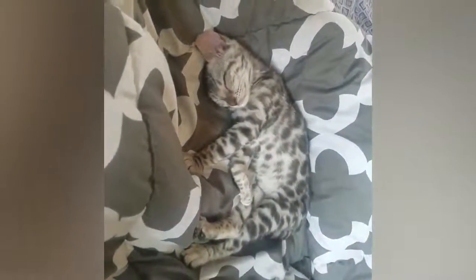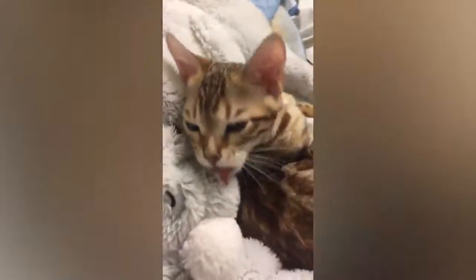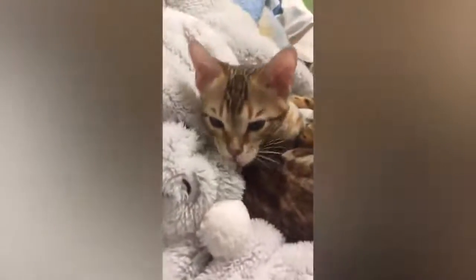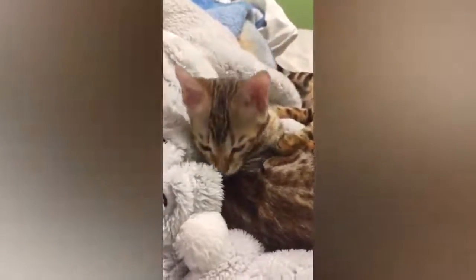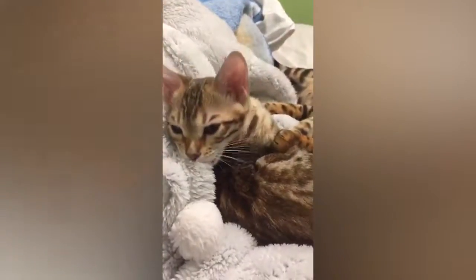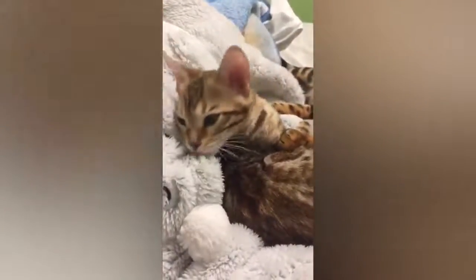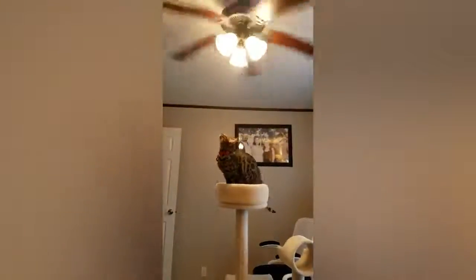The Bengal cat is a relatively new breed that was originally created by crossing an Asian leopard cat with a domestic cat in the USA. The Bengal cat derives its name from the Latin name of its wild ancestor, Felis bengalensis. The goal was to preserve a strong physical resemblance to its beautiful wild ancestor, while also being a pleasant and trustworthy family companion. Bengal cats are now ranked as the fifth most popular breed in the UK.